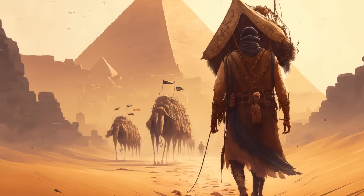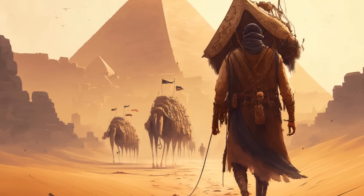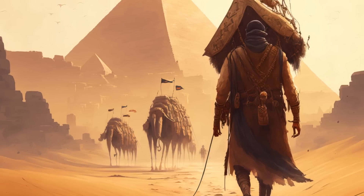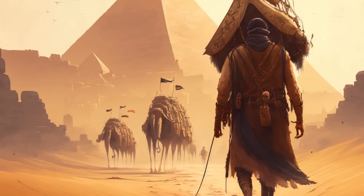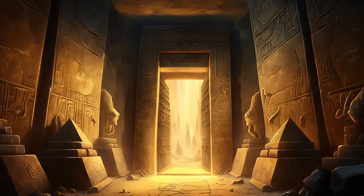Yet another theory suggests that the ancient Egyptians used counterweights and levers to lift the massive stones into place. This method would involve constructing a crane-like apparatus at the center of the pyramid. Workers would then use ropes and counterweights to lift the blocks and maneuver them into position. While this theory seems plausible, no definitive evidence of such machinery has been found.